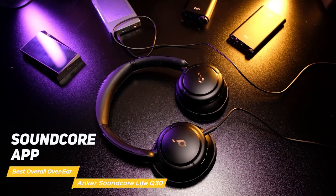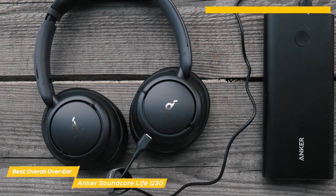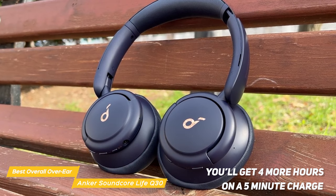Battery life is another area where the Anker Soundcore Life Q30 headphones shine. They have an amazing 40-hour battery life when used in noise cancelling mode, and if you do need to charge them you can do so quickly with the included USB-C cable — you'll get four more hours on a five-minute charge. The Life Q30s can also wirelessly stream from your Bluetooth devices at a distance of almost 50 feet away.